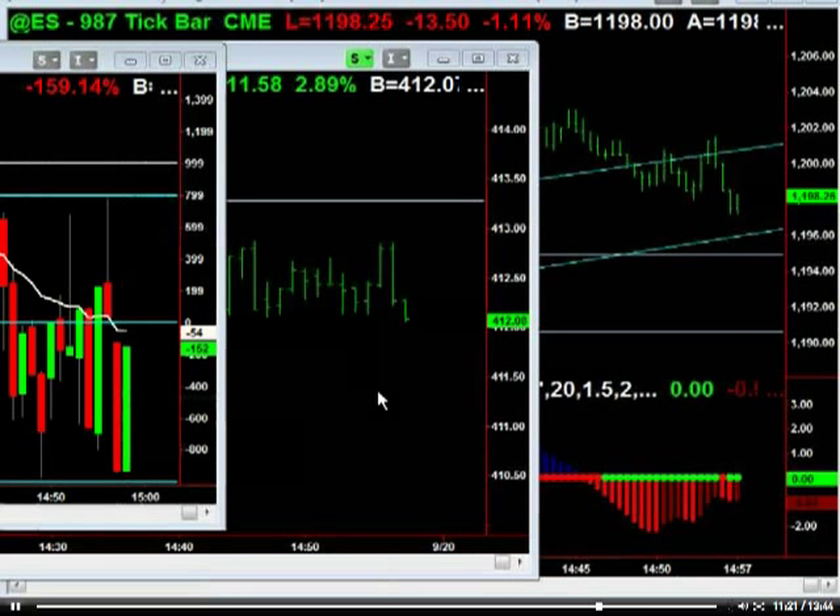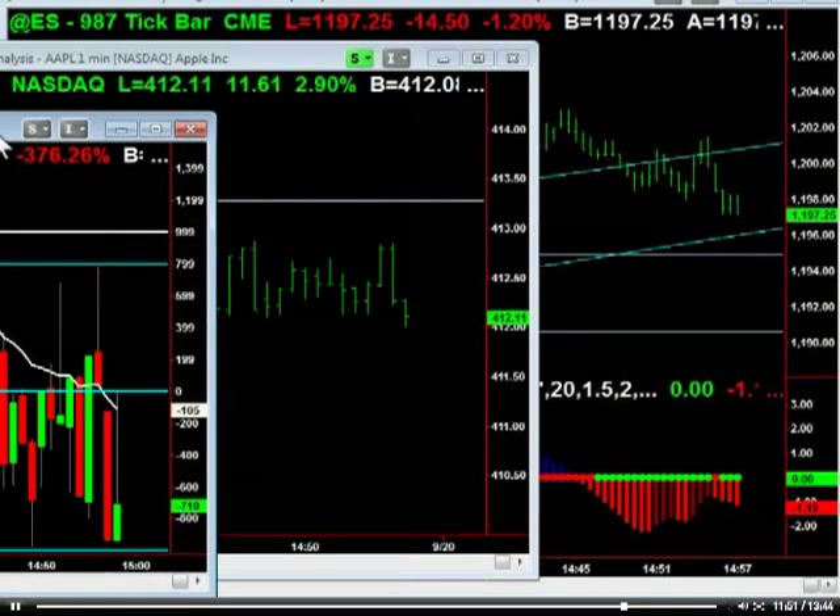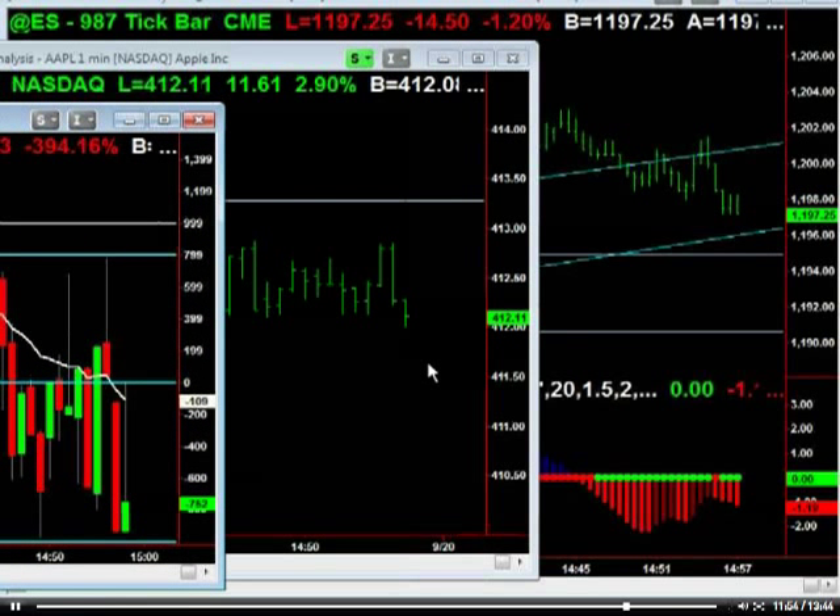Kind of an interesting Monday. So the ticks bounced back pretty good. We'll see if we get one more shot at it here. The reason I'm not too interested on the short side here into the close — even though the ticks are actually supporting it — is just with the way Apple's acting, it's tough to get aggressively short here.